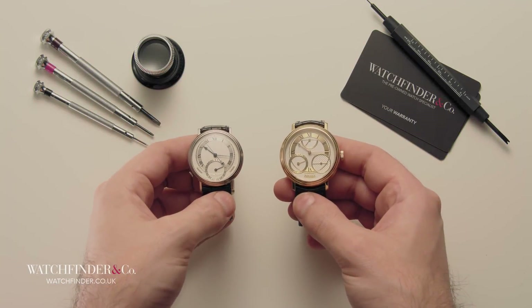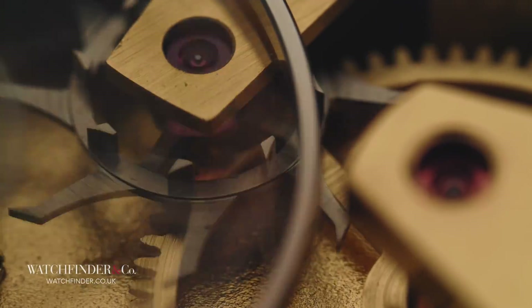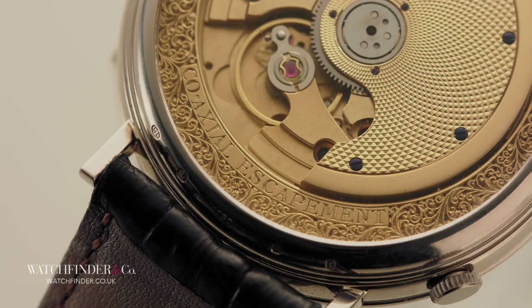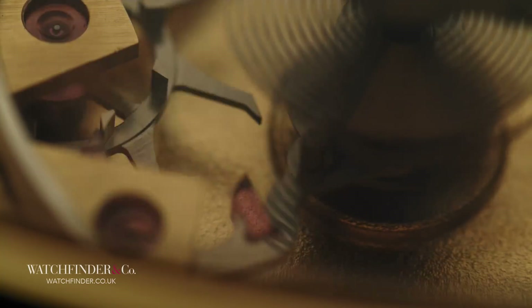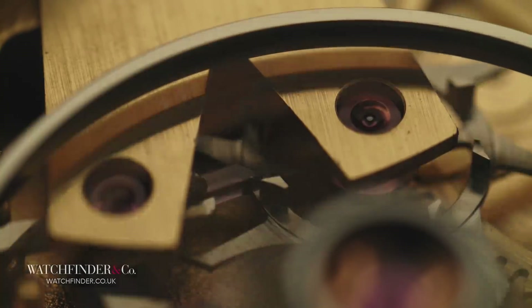What Daniels did to solve the space problem was to combine the two escape wheels into one, so that they co-occupied the same axis. He called it the co-axial escapement. The first escape wheel gave a direct impulse to the balance wheel in one direction, with the second in the other direction via a pallet fork, allowing the minimal friction of the detent escapement in a form suitable for wristwatches.